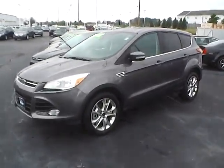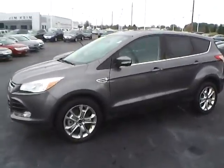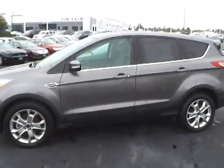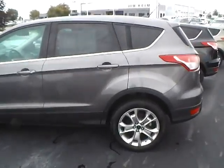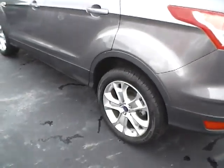Today's video is on a 2013 Ford Escape SEL in sterling gray metallic with a charcoal black interior. This vehicle has a 2-liter 4-cylinder engine and automatic transmission. It currently has just 33,860 miles, still covered under the manufacturer's warranty.